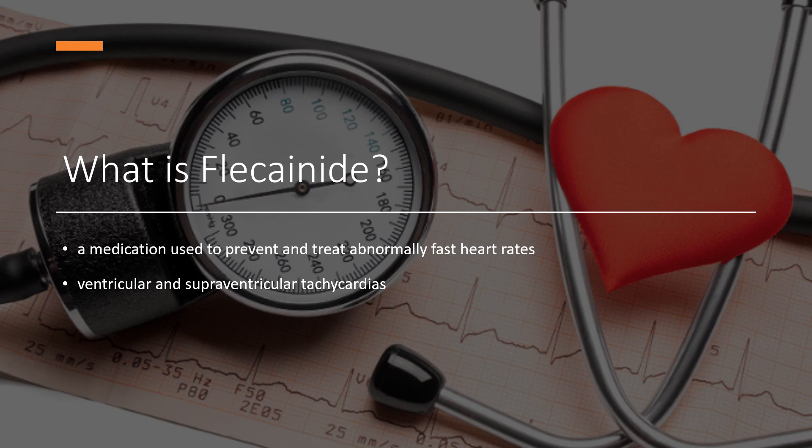In 2022, it was the 188th most commonly prescribed medication in the United States, with more than 2 million prescriptions.